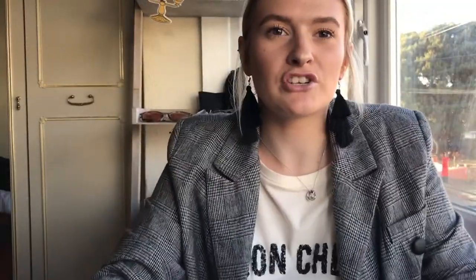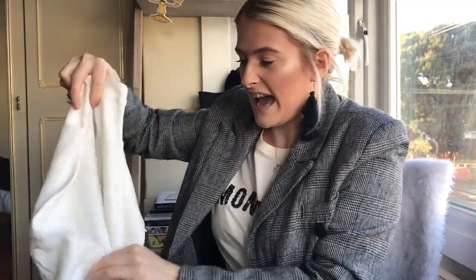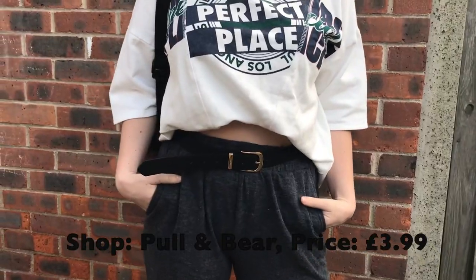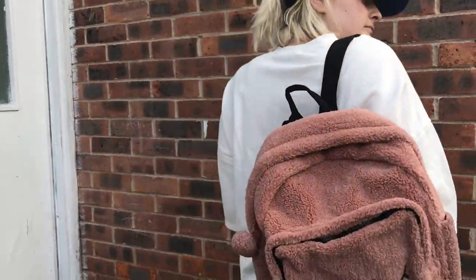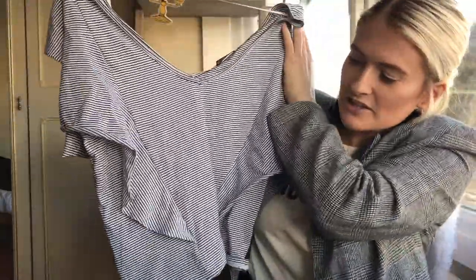This oversized jersey t-shirt I've tucked up to make it a little bit cropped in the front and worn it over some joggers and trainers with a baseball cap - really casual chill vibe. Next is just this nice summery stripy tee. It's got quite a wide neck so you could probably wear it off the shoulder or at least off one shoulder.